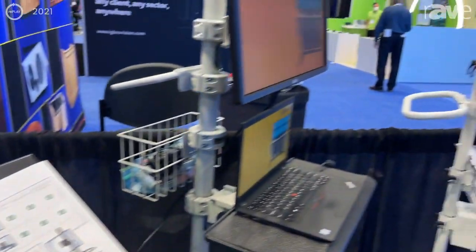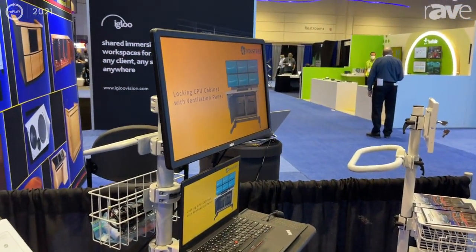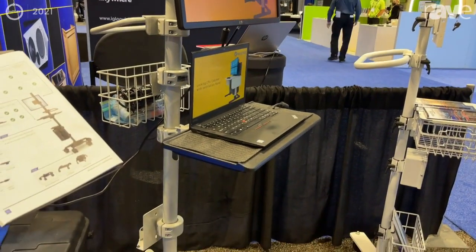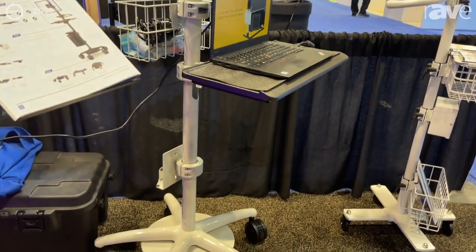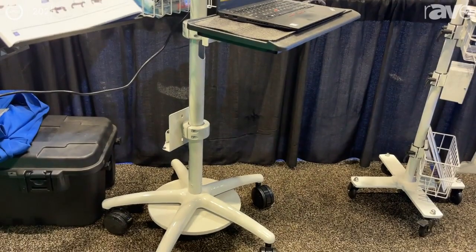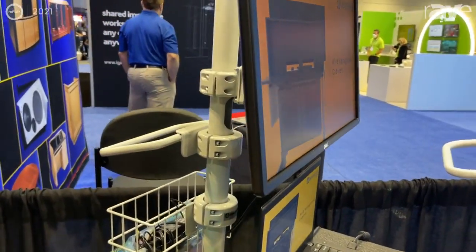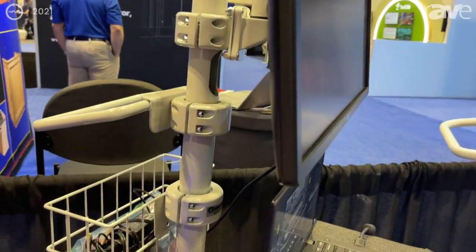Last but not least, our pole cart variation here on display today is built to hold either a laptop, a PC, or even a mini PC. This is a very configurable cart, so we build it to your specifications. You tell us what you want, we'll make it happen.